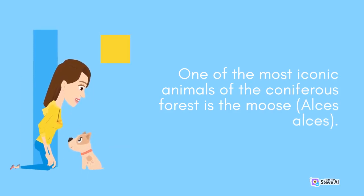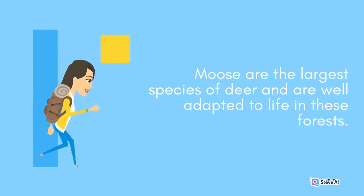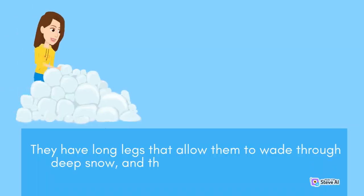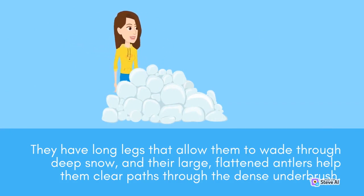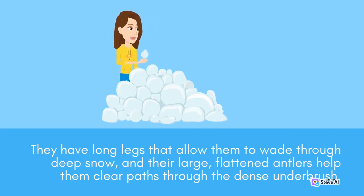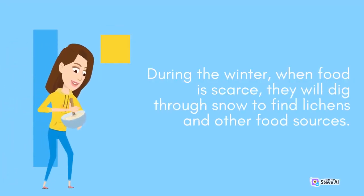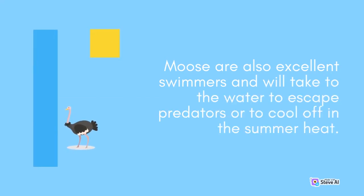One of the most iconic animals of the coniferous forest is the moose, Alces alces. Moose are the largest species of deer and are well adapted to life in these forests. They have long legs that allow them to wade through deep snow, and their large, flattened antlers help them clear paths through the dense underbrush. Moose are herbivores and feed on a variety of plants, including the leaves and bark of trees such as aspen and birch. During winter, when food is scarce, they will dig through snow to find lichens. Moose are also excellent swimmers.